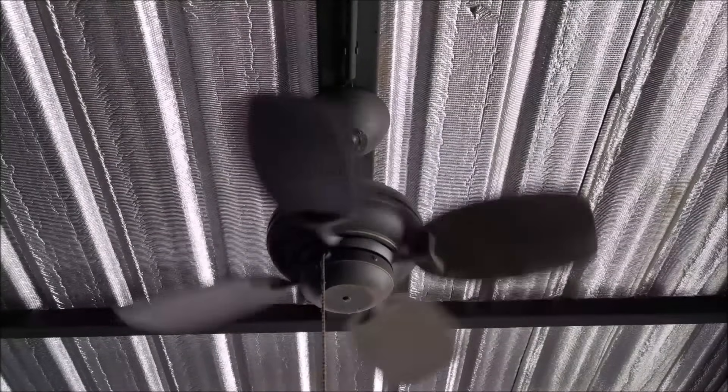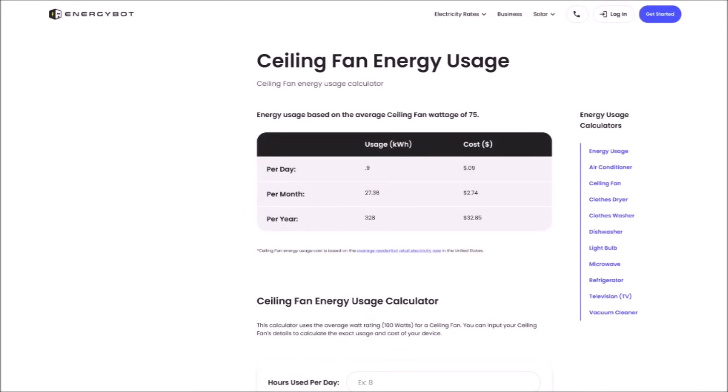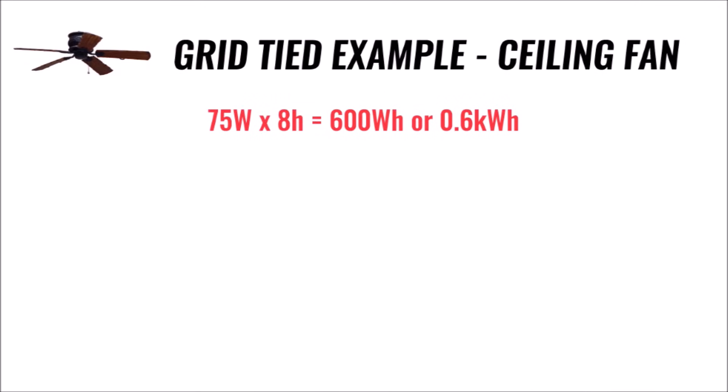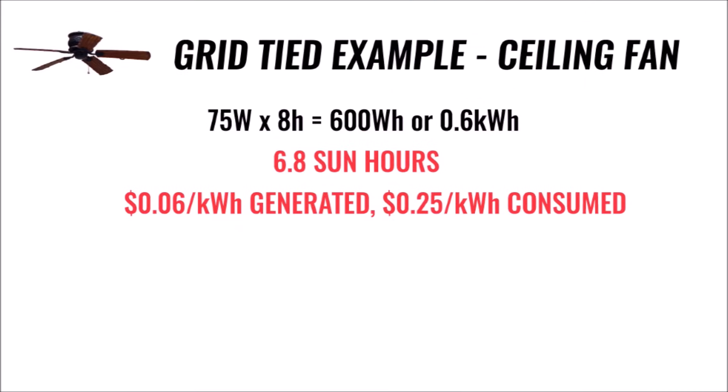Let's take a small example like we did with the off-grid scenario. A typical ceiling fan in a home uses about 75 watts. Let's say we only use it while we sleep — from 10 p.m. to 6 a.m., or 8 hours. So the fan uses 600 watt-hours, or 0.6 kilowatt-hours of energy. And let's say we live in Wyoming, since we already know the sun hours there, and it is the summer, so we get 6.8 peak sun hours per day.